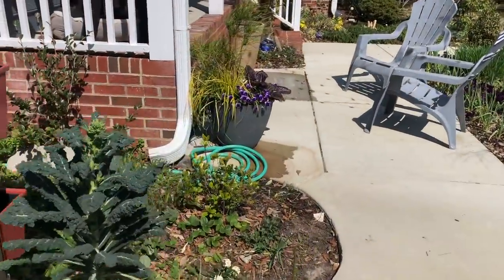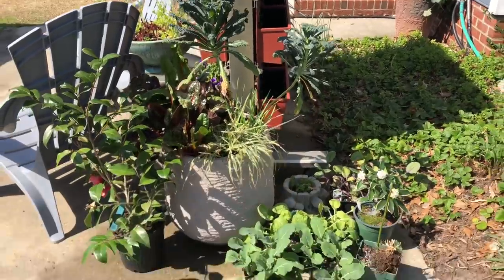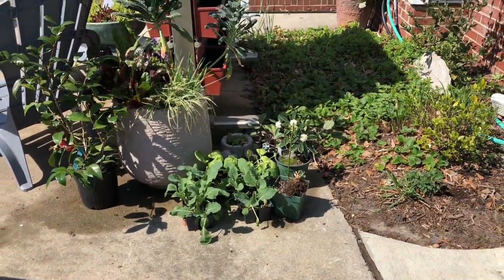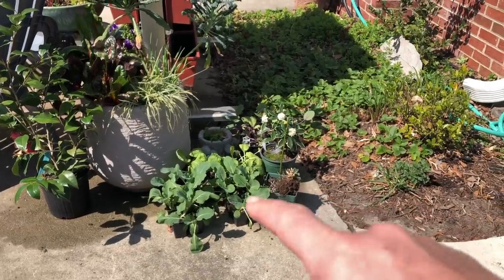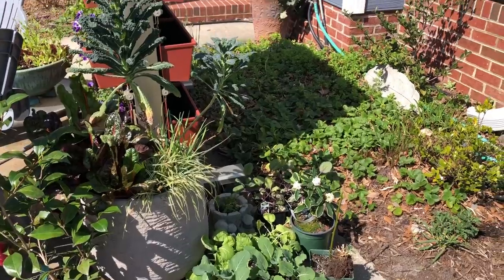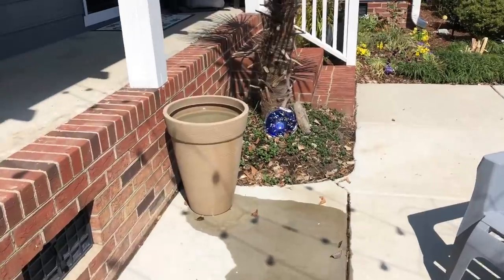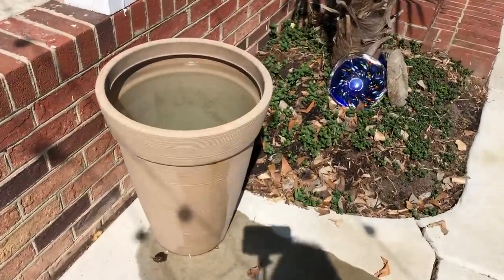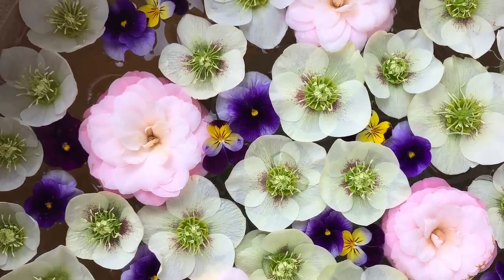A few more containers worth noting: here's my little stash of plants that I need to plant today. I'm going to do a show-you-how-to-foodscape video using all those broccolis and cauliflowers purchased from garden centers. And I have a floating flower tub that I need to make a new arrangement for today — full of possibilities.